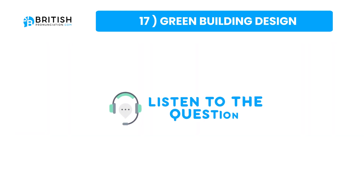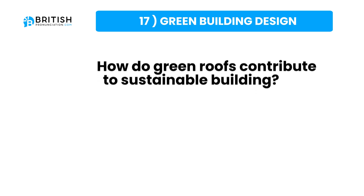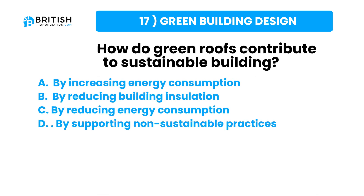And that question once again: how do green roofs contribute to sustainable building? Here are some possible answers. Try to answer the question now.